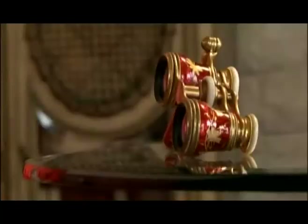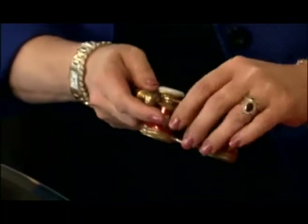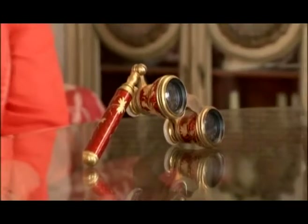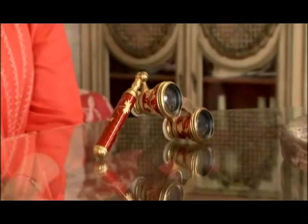These are the glasses. These are beautiful. I found the opera glasses at the antique show outside of San Francisco in San Mateo, California.